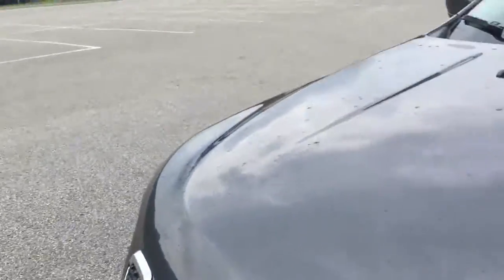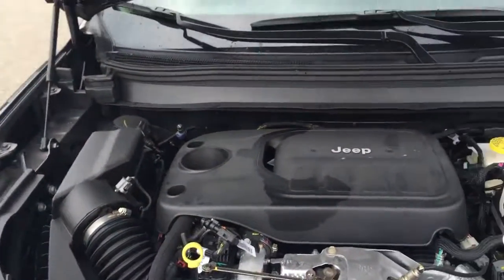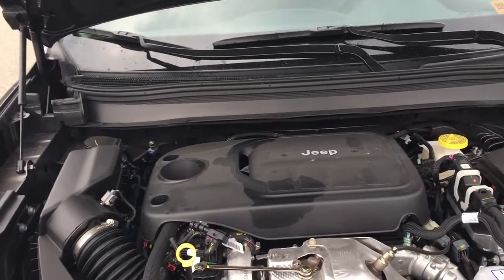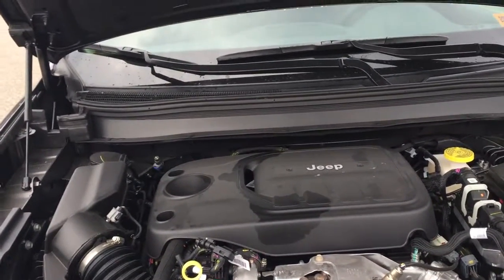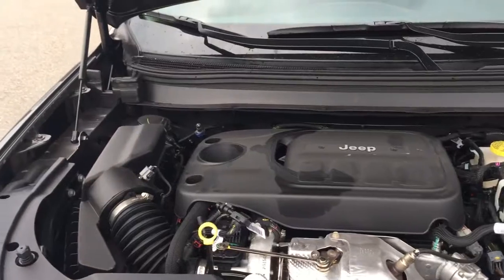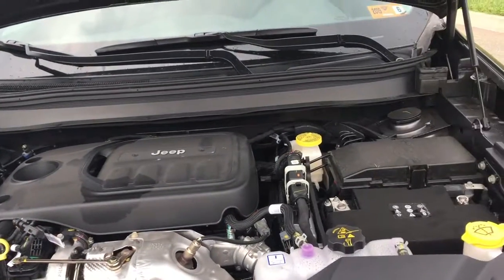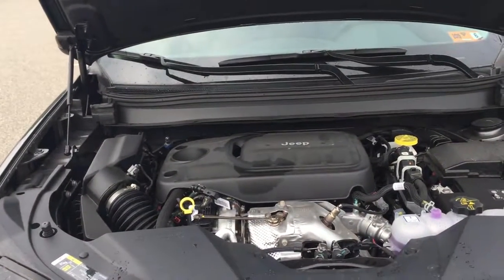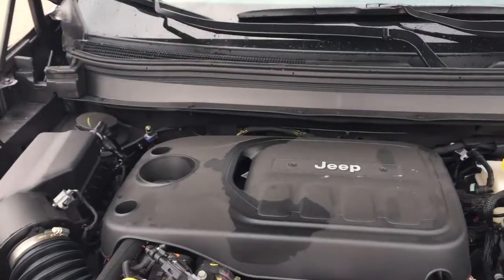The one thing I really want to impress upon you today is the availability of the all-new two-liter four-cylinder turbocharged engine. This vehicle has really upped its game — with the four-cylinder turbo you get 268 horsepower and 295 pound-feet of torque, and you're still rated at 29 miles per gallon on the highway, paired with a nine-speed automatic transmission.